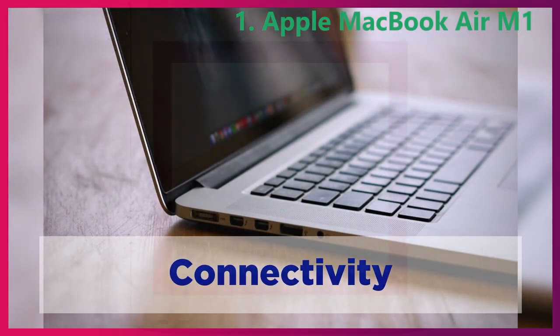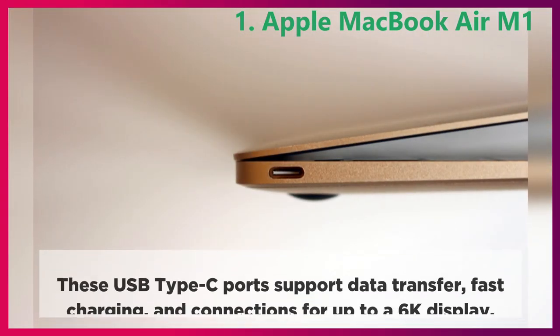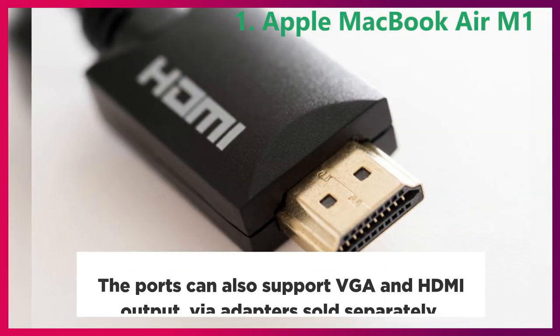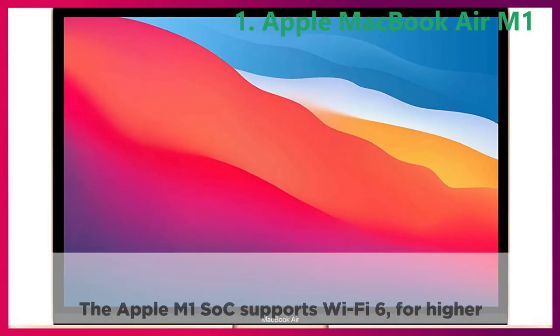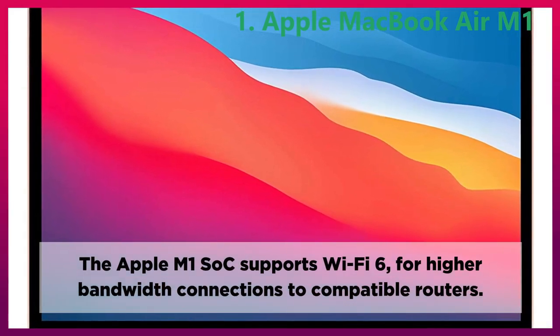Connectivity. The Air contains two USB Type-C ports on the left and a headphone jack on the right. These USB Type-C ports support data transfer, fast charging, and connections for up to a 6K display. The ports can also support VGA and HDMI output via adapters sold separately. The Apple M1 chip supports Wi-Fi 6 for higher bandwidth connections to compatible routers.